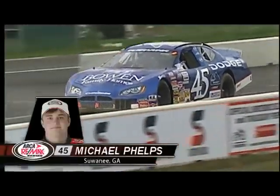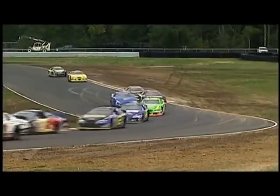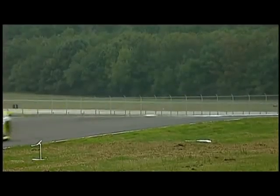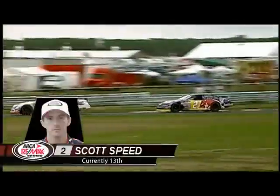The top two are starting to pull away from the field. One car on pit road — that's the Bowen Family Homes Dodge, Michael Phelps from Suwannee, Georgia, deciding to pit at this point. We're not quite to halfway. A lot of action around this 2.25-mile layout. Scott Speed is working his way back to the front. There's a lot of dust flying — the mud that's been brought out means you've got to be very careful, as hitting it at the wrong spot will send you for a ride. Scott Speed is 13th, closing in on the Mako car of Tom Hessert III.